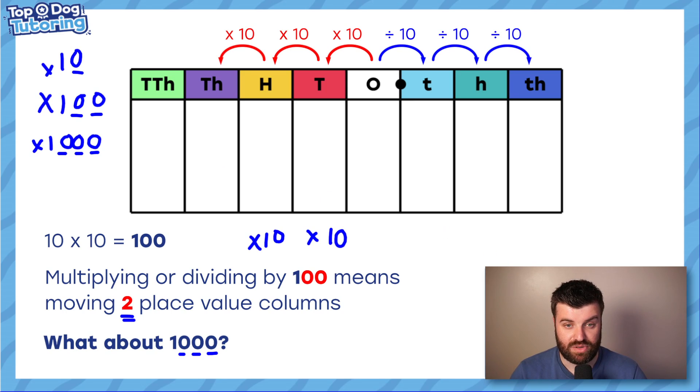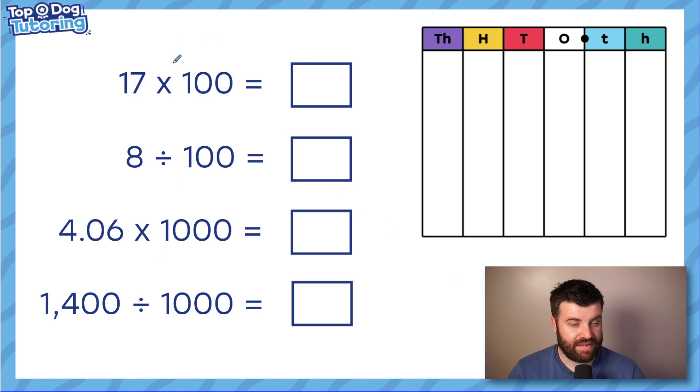So the hint is: simply count the number of zeros in what you're multiplying or dividing by — that's how many places you move up or down the place value chart. If you're multiplying you're getting larger; if you're dividing you're getting smaller. Have a go at these questions — use the place value chart if you like.